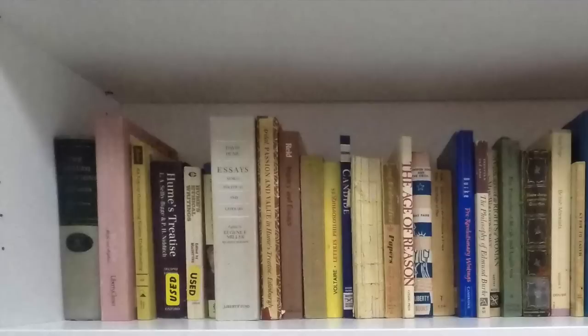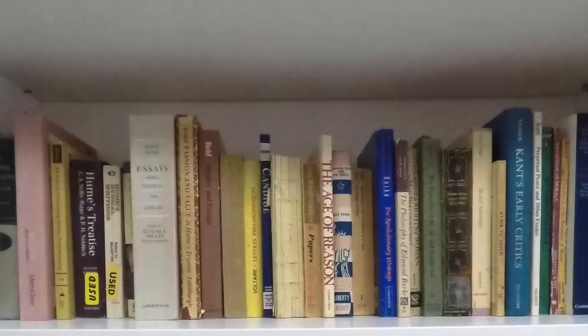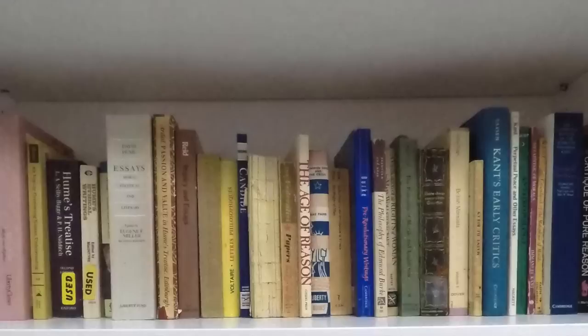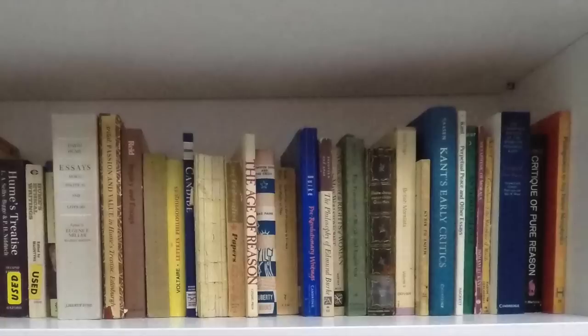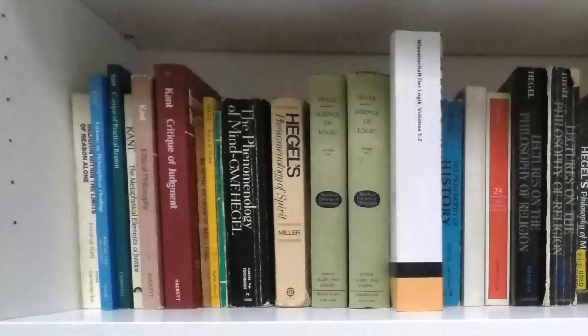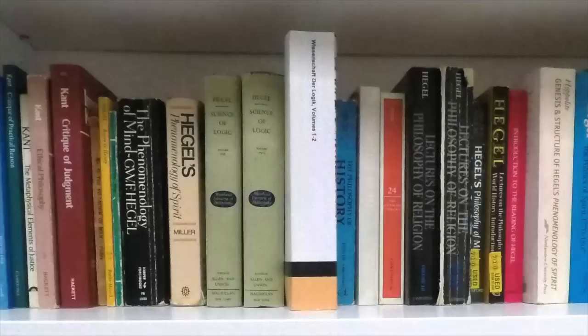Moving into the middle part of the modern period: Adam Smith and a lot of David Hume, a little bit of Reid, some Voltaire, the Federalist Papers, Thomas Paine, Edmund Burke, Mary Wollstonecraft, Lichtenberg. Then we start getting into Kant — I've got quite a lot because he's somebody I consider quite important. I've got a couple different translations of the Critique of Pure Reason and a few other works. The works I enjoy most are the Moral Philosophy, the Third Critique, and Religion Within the Limits of Reason Alone, which is philosophy of religion but really mainly ethics as well.